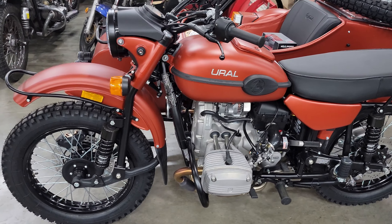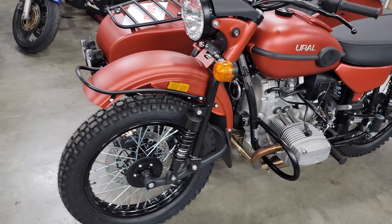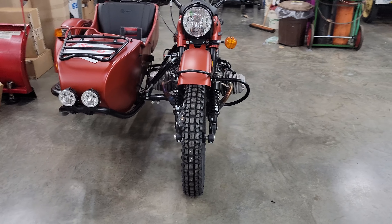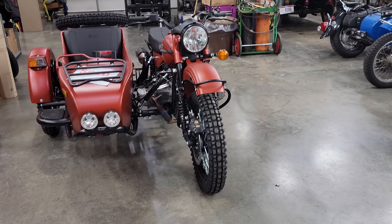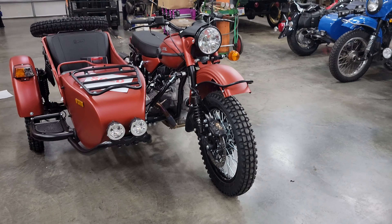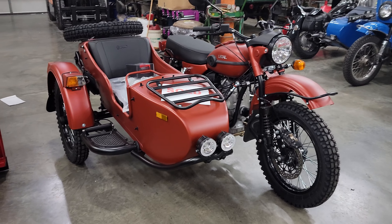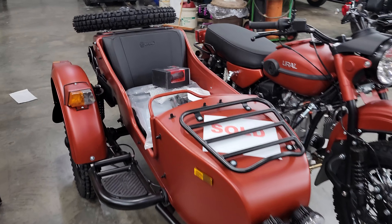It's going to be headed out west — a customer purchased it and we've got it over here in the shop now. We're getting ready to start putting some accessories on it, that'll probably happen the first part of the week. We just want to take this opportunity to show you what it looked like prior to having the accessories added.